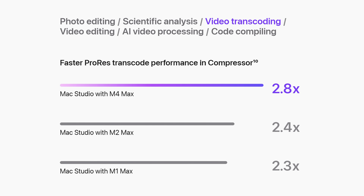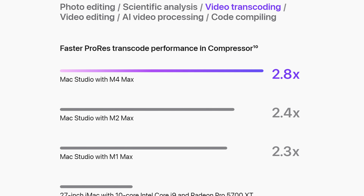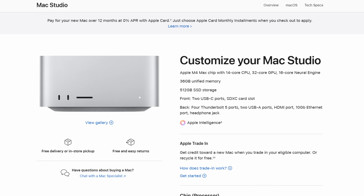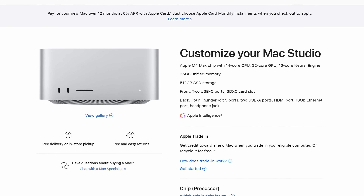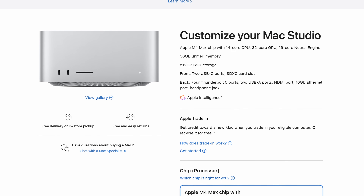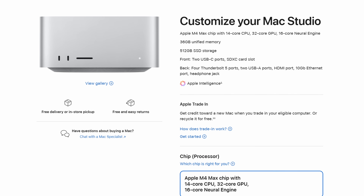To get the best bang for your buck Mac Studio that's going to give you phenomenal video editing performance for the vast majority of video formats and codecs, you're going to want to purchase the Mac Studio with the M4 Max, 14-core CPU, 32-core GPU, 36 gigabytes of memory, and 512 gigabytes of storage. Of course, if you want to, feel free to upgrade to one or two terabytes of storage, but I wouldn't really go above that — just buy an external SSD instead.